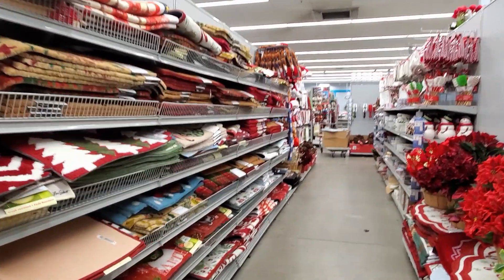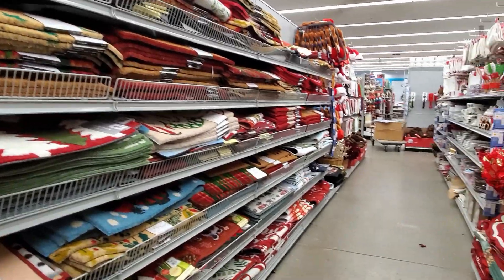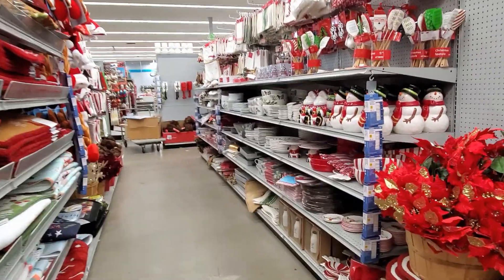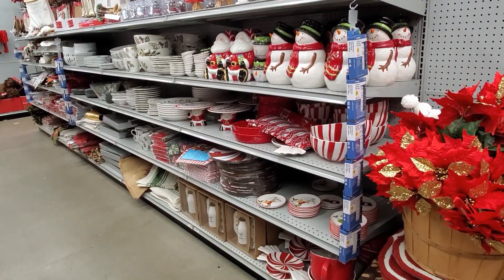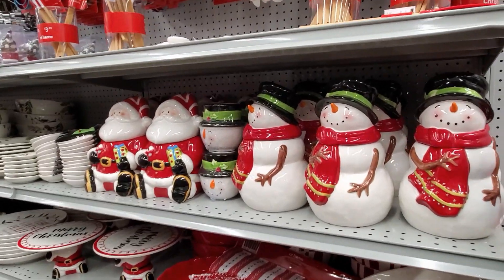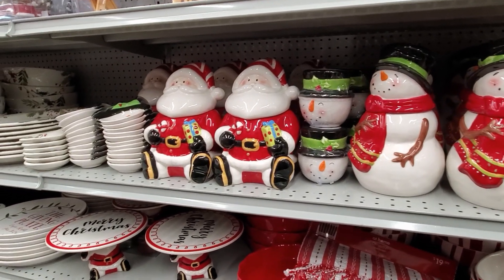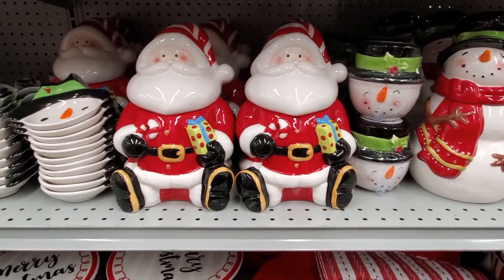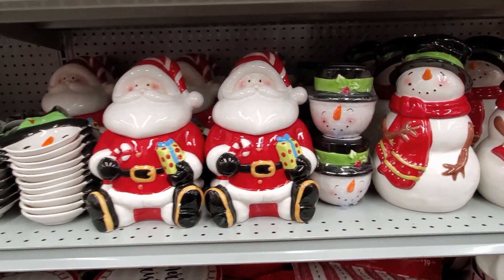Hey everybody, I made it into the at-home store. In this aisle right here we're going to see a lot of kitchen decor — I want to check that out. I don't think I've really checked out any of their kitchen decor here for Christmas. But we do have a very different frosty cookie jar, and they do have a Santa. Look at him — he is sitting down with his candy cane. He looks like he's full of cookies.